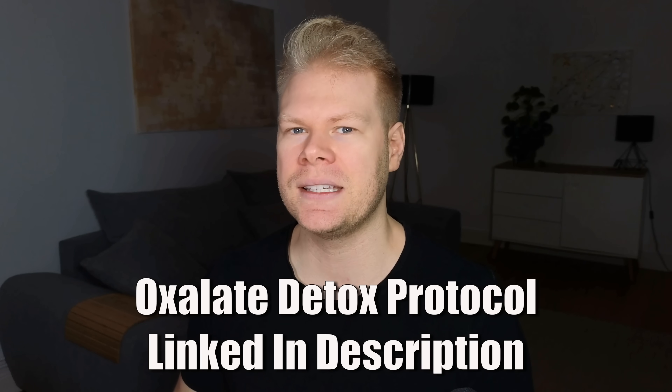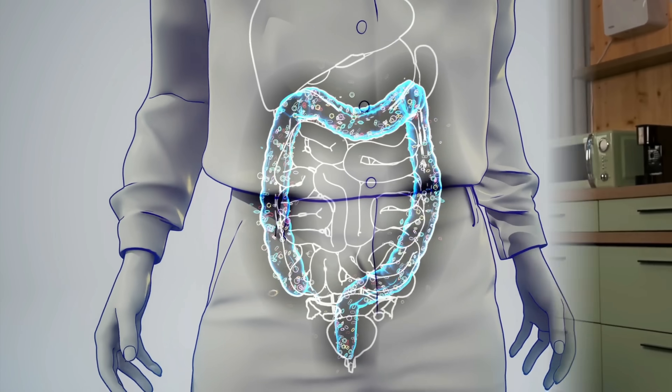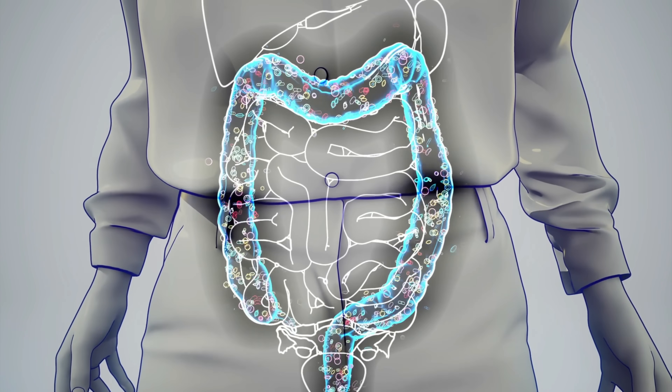There are videos on gut health linked in the description, along with an oxalate detox protocol for anyone suffering from more serious oxalate issues. It covers the proper oxalate diet and how to improve oxalate handling with things beyond oxalobacter — including key nutrients that most people with oxalate issues are deficient in. The bottom line is that more and more research shows that following an extreme low oxalate diet is usually not the answer. Instead, you need to rebuild your body's defense systems and natural pathways that support oxalate balance. Restoring gut health really seems to be priority number one if you're affected.